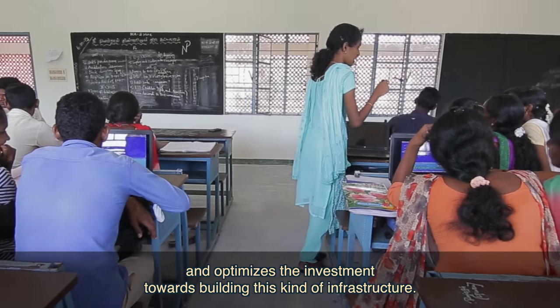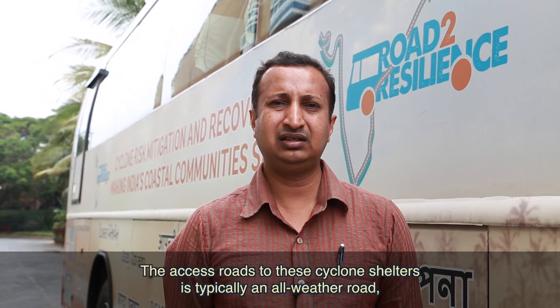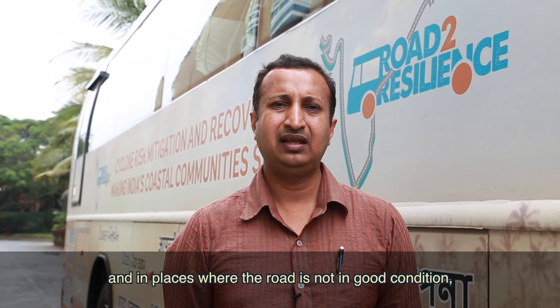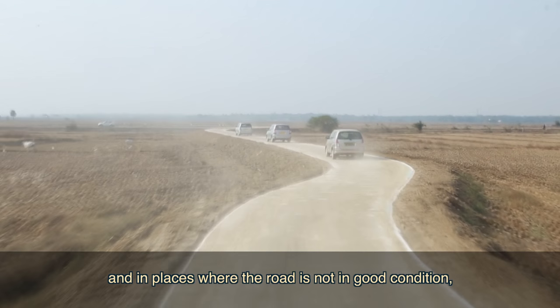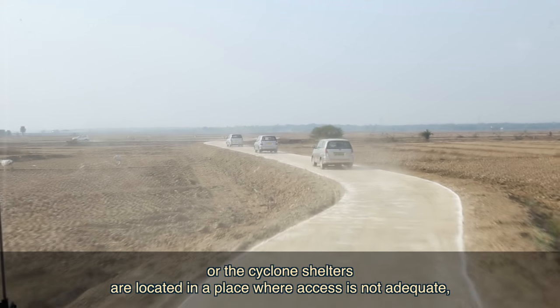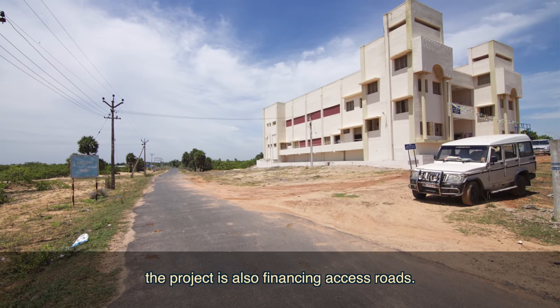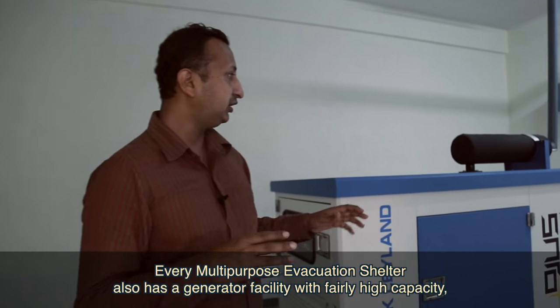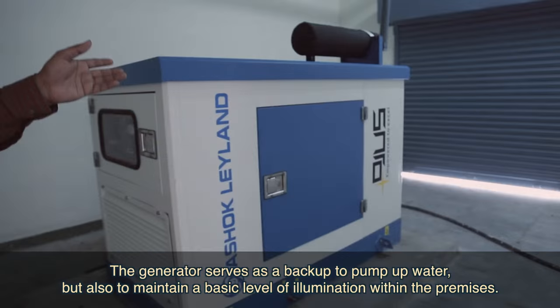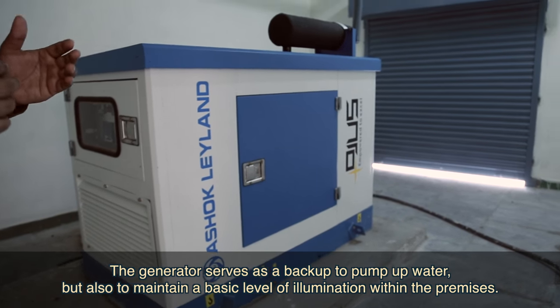This allows better community ownership of the space, helps in better maintenance of the infrastructure, and optimizes the investment. The access road to the cyclone shelters is typically an all-weather road, and where the road is not in good condition or access is inadequate, the project is also financing access roads. Every multi-purpose evacuation shelter also has a high-capacity generator facility that serves as backup to pump water and maintain a basic level of illumination within the premises.